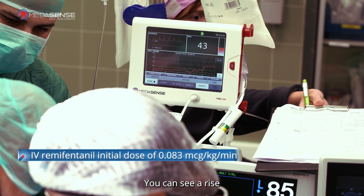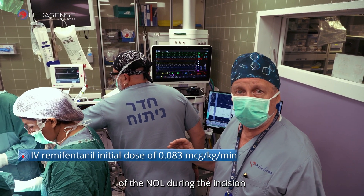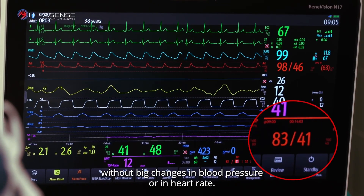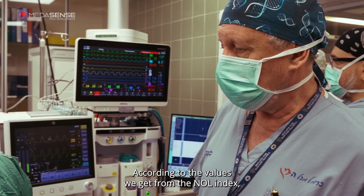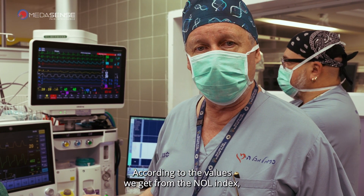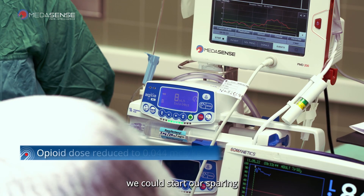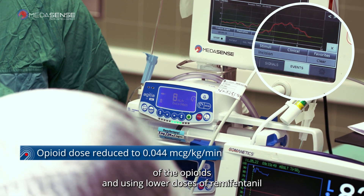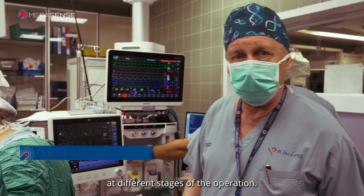You can see a rise in the NOL during the incision without big changes in blood pressure or heart rate. So, according to the values we get from the NOL index, we could start our sparing of opioids and use lower doses of remifentanil at different stages of the operation.